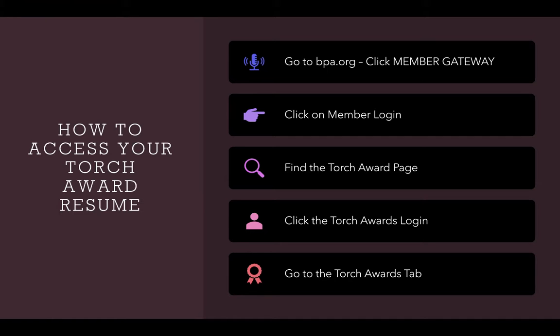Once you get into the Torch Awards tab, you can look at all the different activities that you can complete in each category under the Add Activity section. For example, one activity you might see is something you can be eligible for in the Leadership category, such as if you are a team leader or team captain of any sport while you are a BPA member. You can find your points under the Leadership category as the code 113.